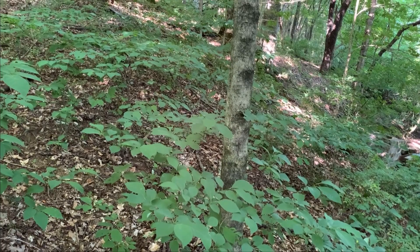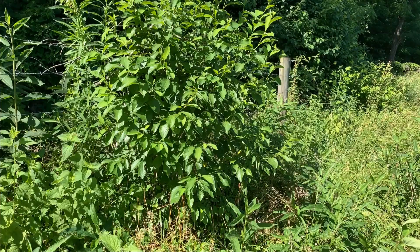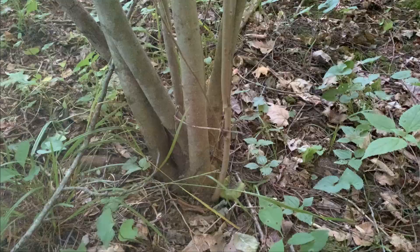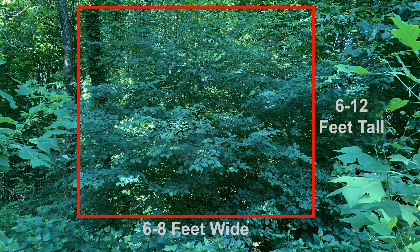Spicebush spreads by seed and when conditions are favorable can form dense thickets. Although preferring dappled shade, Spicebush can survive in full sun if there is enough soil moisture. Spicebush normally grows as a multi-trunk shrub with all of the trunks emanating from the root collar, although single-trunk specimens can be found. Spicebush attains an average mature height of 6 to 12 feet with a spread of 6 to 8 feet.